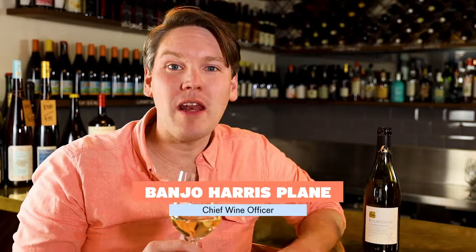This is the 2016 Olivier Merlin Bourgogne Chardonnay. It's a white wine made exclusively from Chardonnay and it's from the southern part of Burgundy in eastern France.